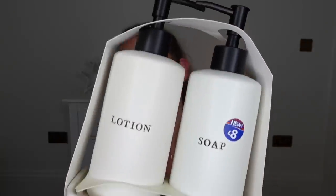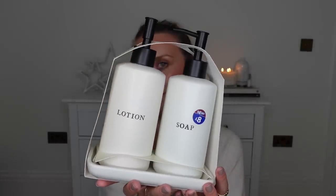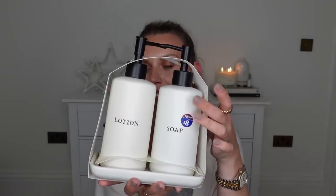Next up, I found this duo in the bathroom section — a soap and lotion dispenser at £8. I thought this was gorgeous. It looks way more expensive than a B&M £8 bargain duo, and it comes with the tray as well. So even if you were to move these and put them somewhere else, you've got that tray to use elsewhere.